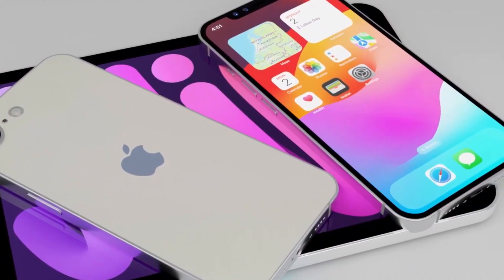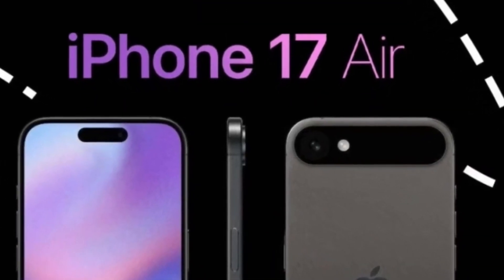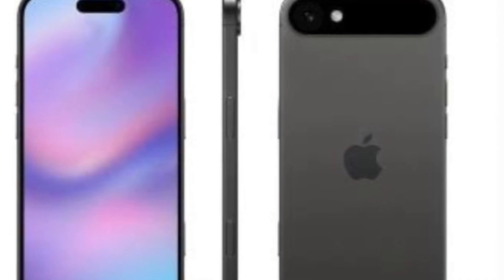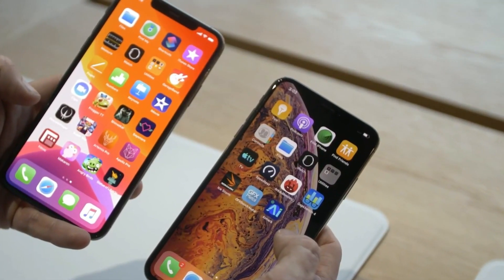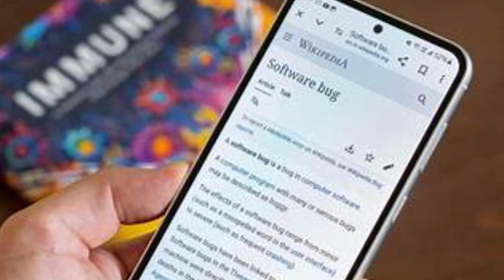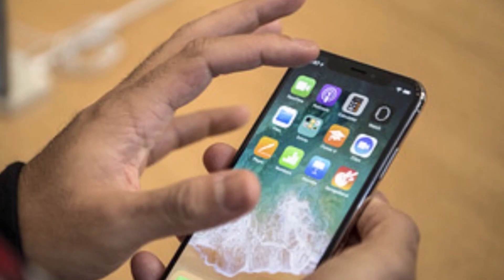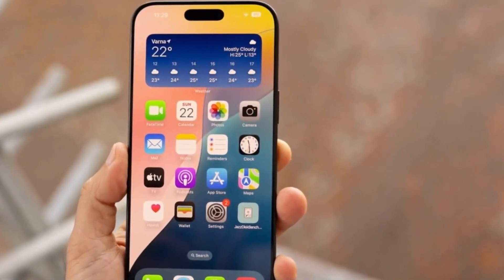Meanwhile, Apple is also aiming to make an impact in the ultra-thin smartphone market with the iPhone 17 Air. Reports suggest it could measure as little as 5.5 millimeters at its thinnest point. However, Apple's approach is likely to be different. Instead of prioritizing battery size, Apple focuses on software efficiency to maximize battery life. While the iPhone 17 Air might end up being one of the slimmest phones ever, it may not match the Spark Slim in terms of battery capacity.